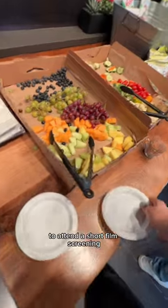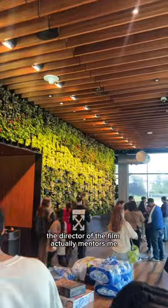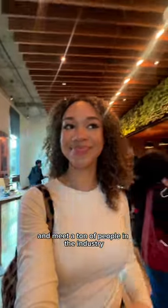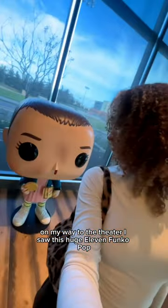I was actually at Netflix to attend a short film screening. The director of the film actually mentors me, so I got to grab some food and meet a ton of people in the industry. On my way to the theater, I saw this huge Eleven Funko Pop.